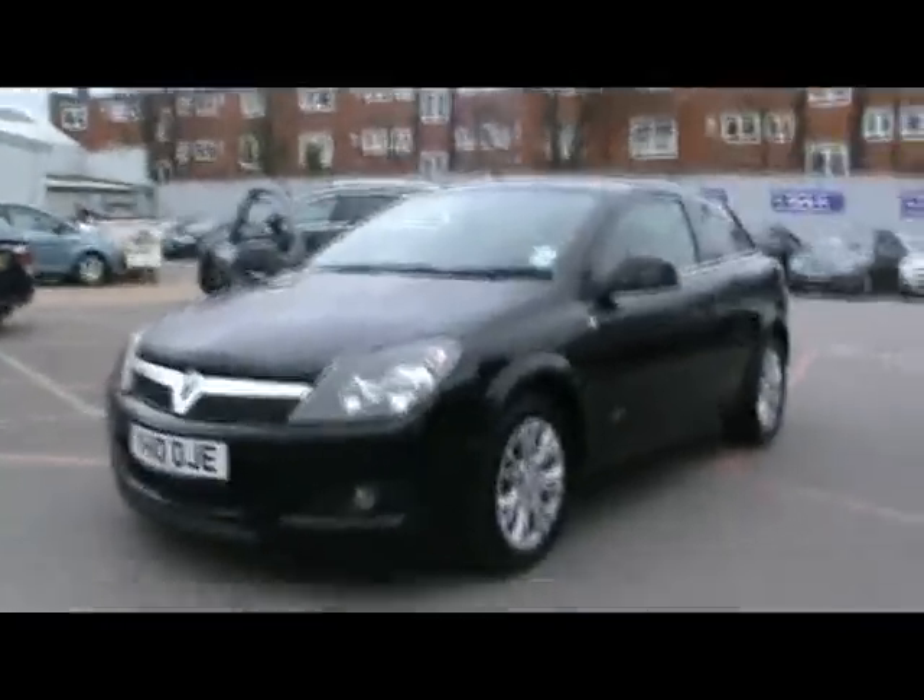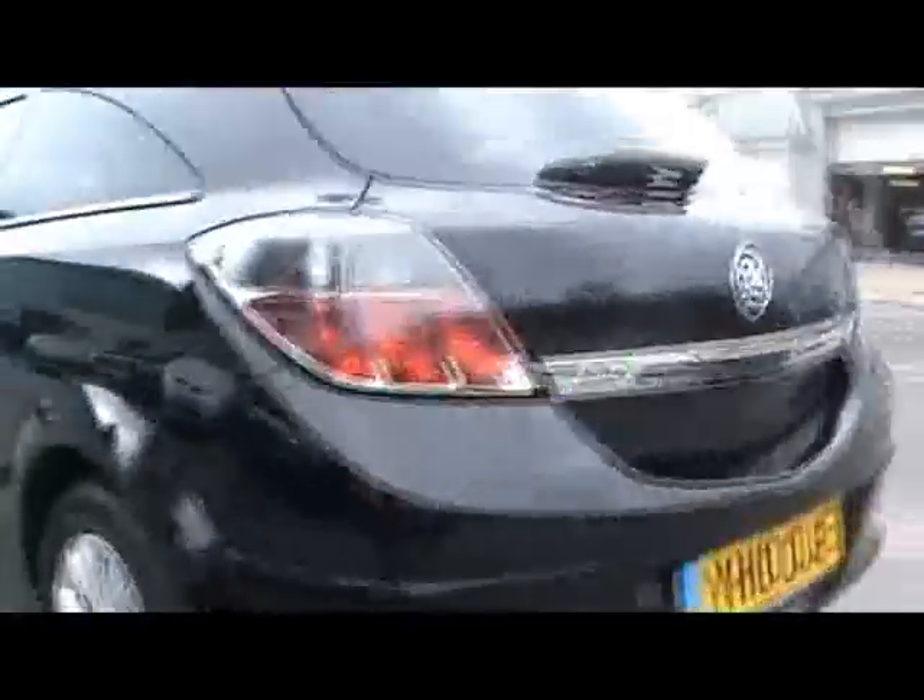Welcome to Imperial Cars. Here we have a 2010 Vauxhall Astra SRI 1.4. We'll take you for a quick tour around it. As you'd expect, it's all in as-new condition.